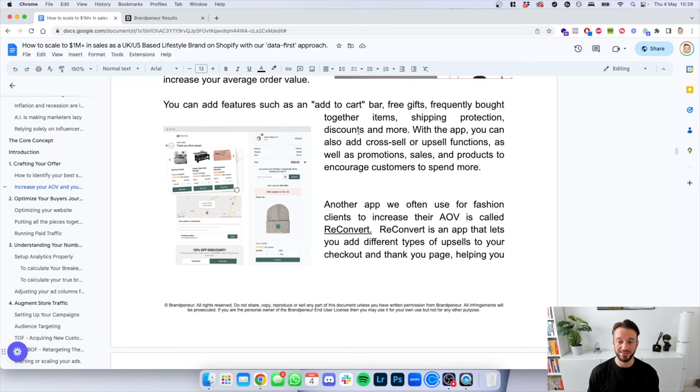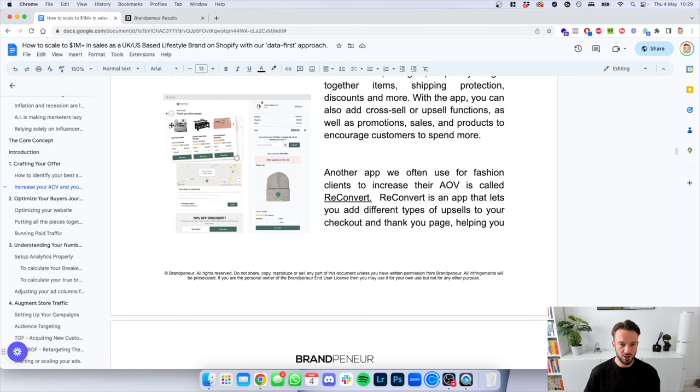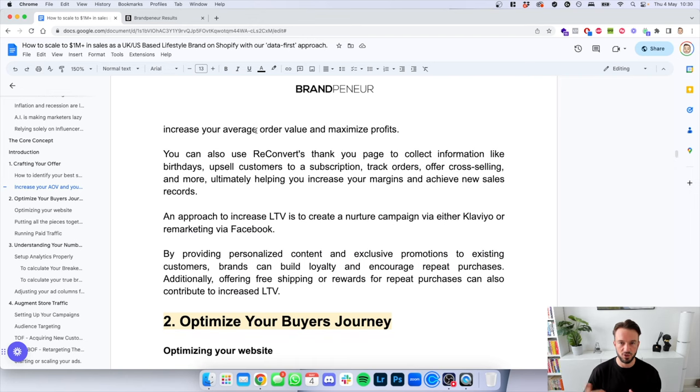Reconvert is an app that lets you add different types of upsells to your checkout and thank you page. When someone places an order, a bunch of one-time offers appear that they can add to their existing order. Since you've already got their credit card details on file, products discounted at a specific rate can be clicked to automatically add to the existing order by billing the card used on the initial order — a great way to increase AOV through impulse purchases. To increase lifetime value, create nurture campaigns via either Klaviyo email marketing software or remarketing via Facebook, which will be discussed further in this document.